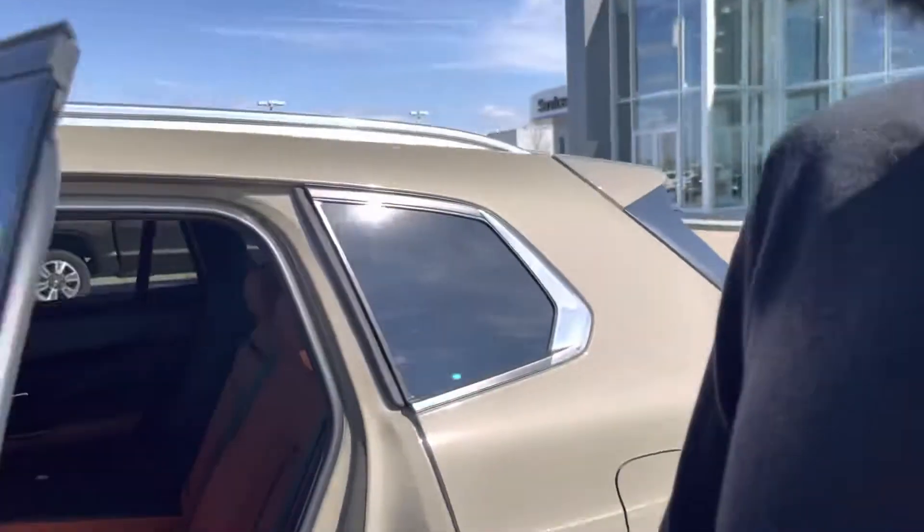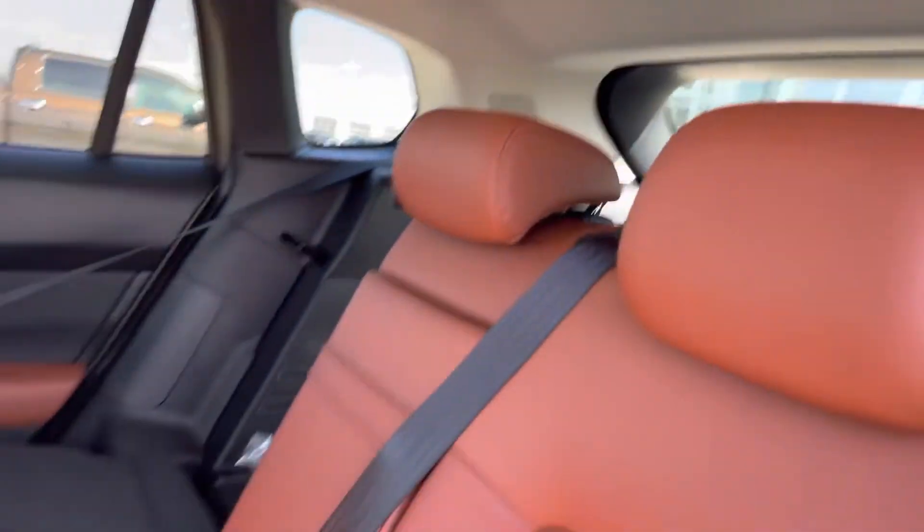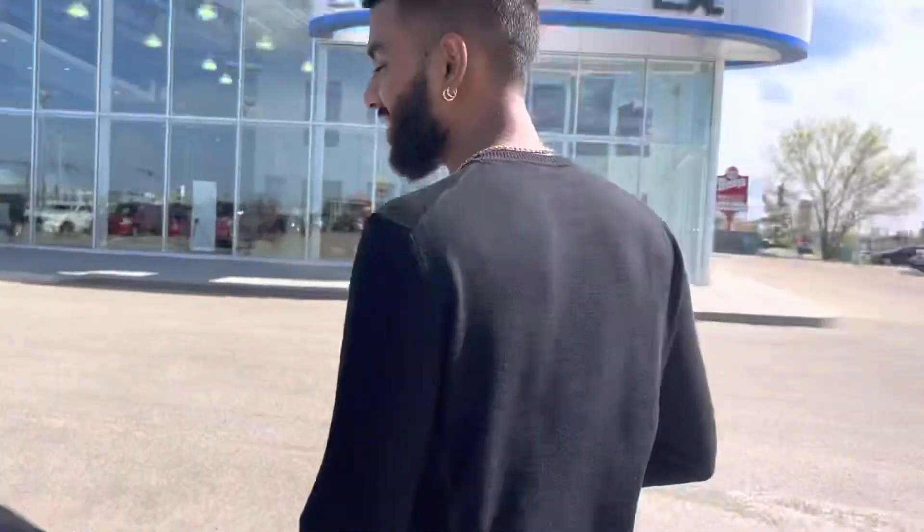Coming over here to the second row, you get, honestly, tons of space. This is where the benefit of the CX-50 comes in — just the amount of space that you get. You can see that the orange goes really, really nice, and you will have your heated seats in the back.